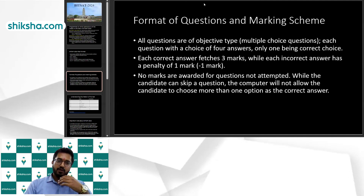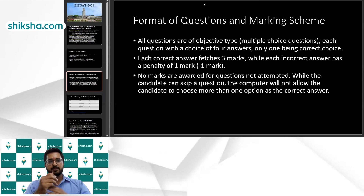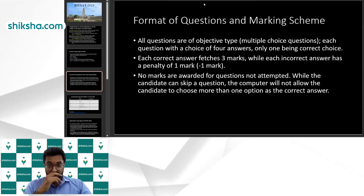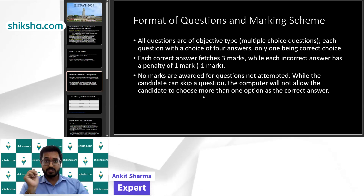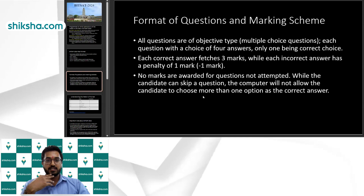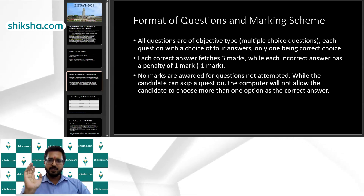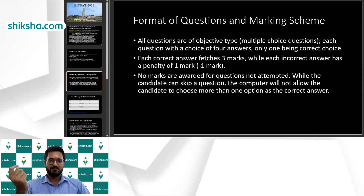Regarding the format of questions and marking scheme: there will be a total of 130 questions for 390 marks. BITSAT has now started releasing the pattern from last year onwards. The exam is for 390 marks and is completely MCQ-based — unlike JEE, there are no numerical answer-type questions.